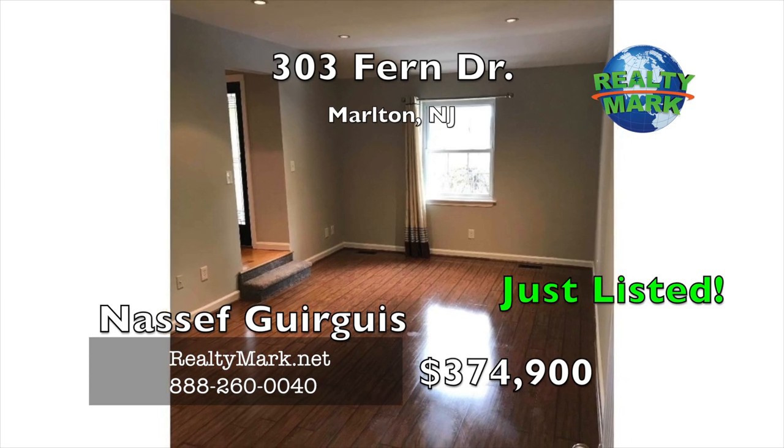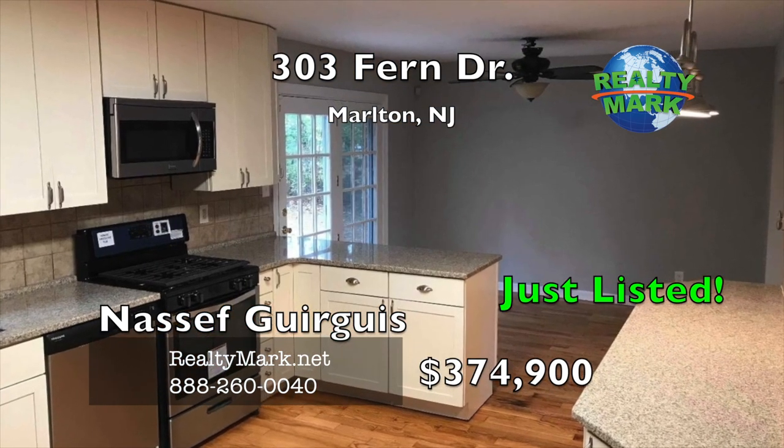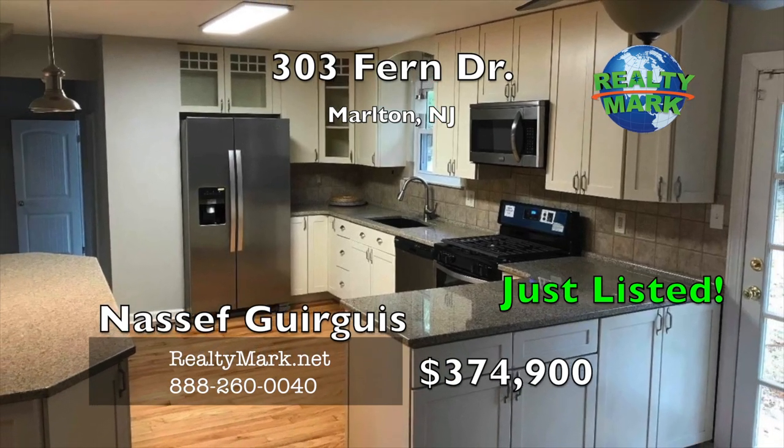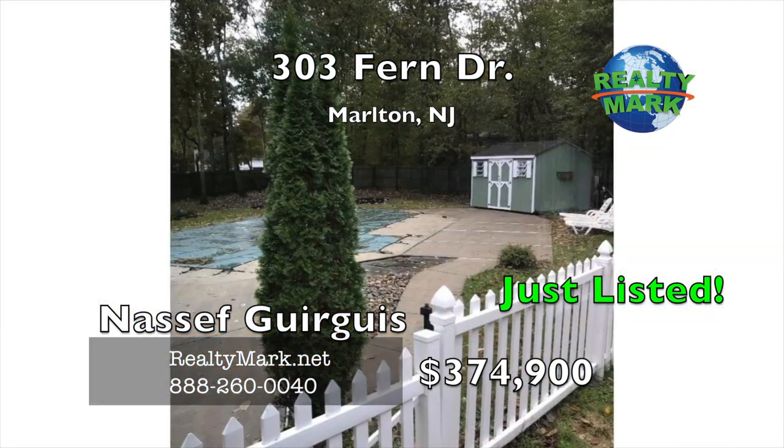Multiple spacious family rooms flank a fully updated eating kitchen with granite countertops, ample cabinetry, stainless steel appliances, polished fixtures and views of the yard with an in-ground pool.